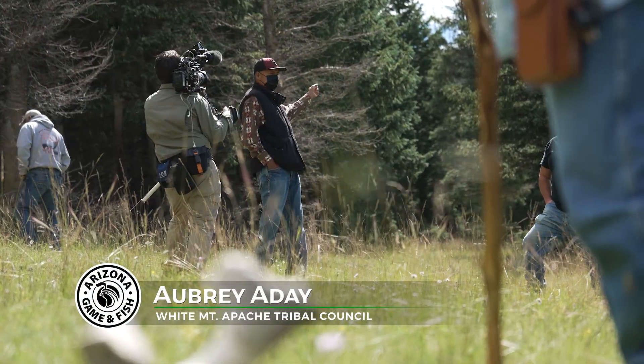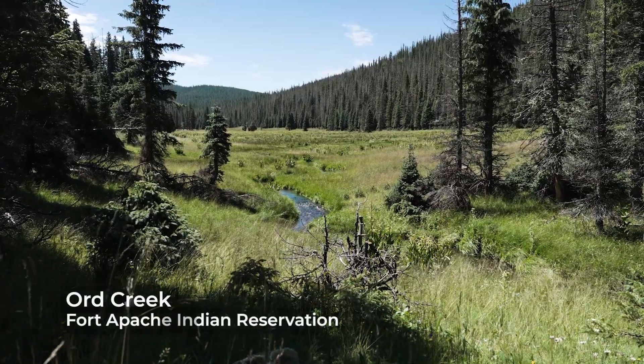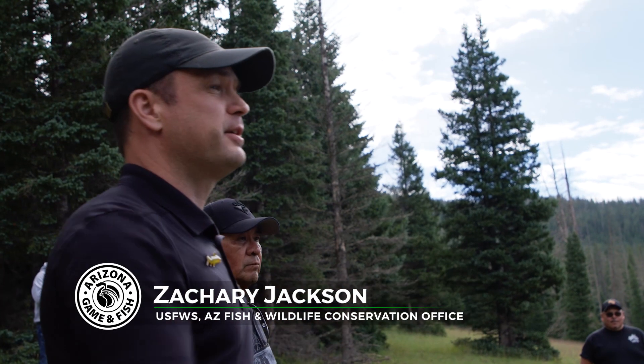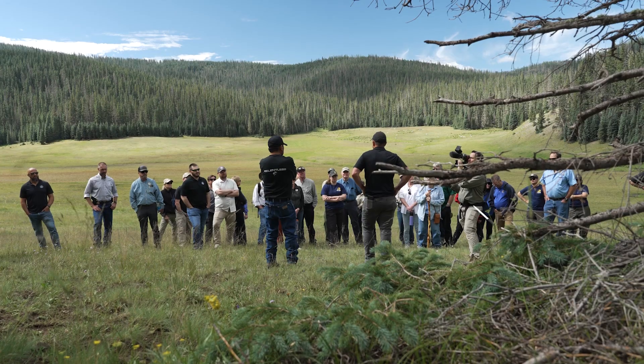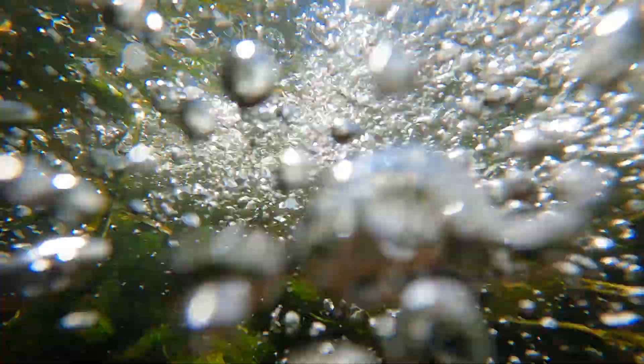Welcome to our Fort Apache Union Reservation of the White Mountain Apache. Ord Creek originates up there at about 10,500 feet and is home to one of 17 relic populations of Apache trout — one of the densest Apache trout populations on Earth.